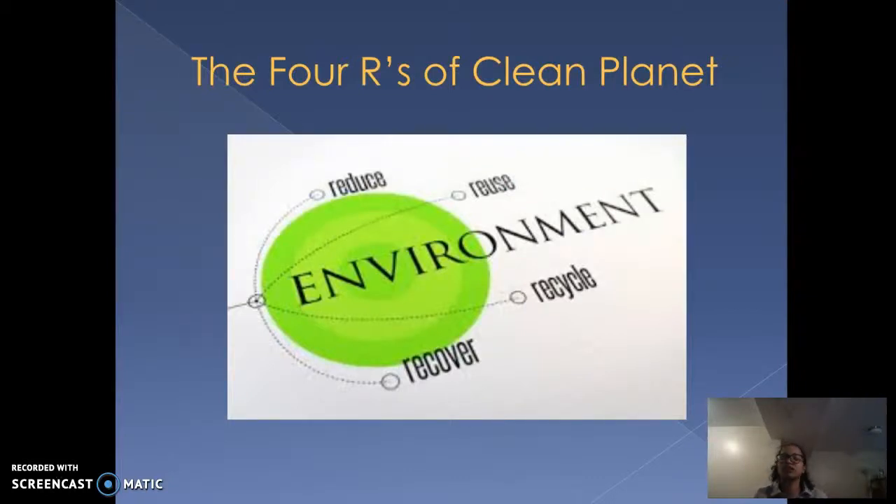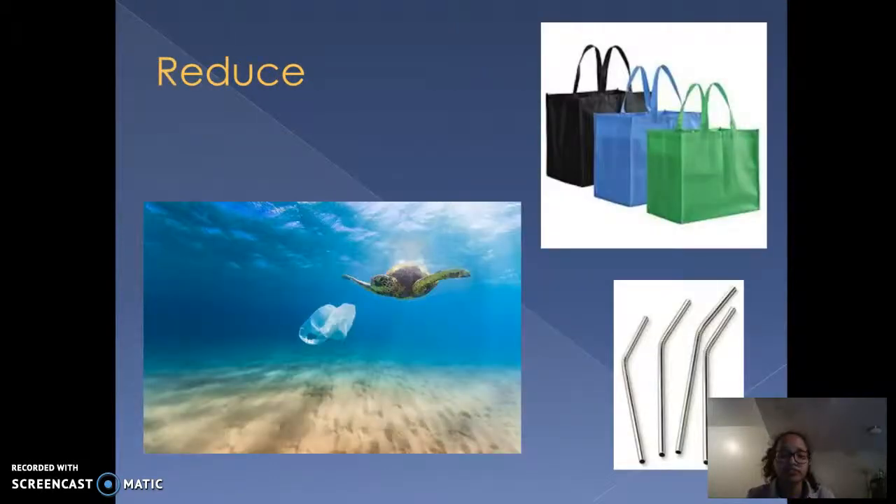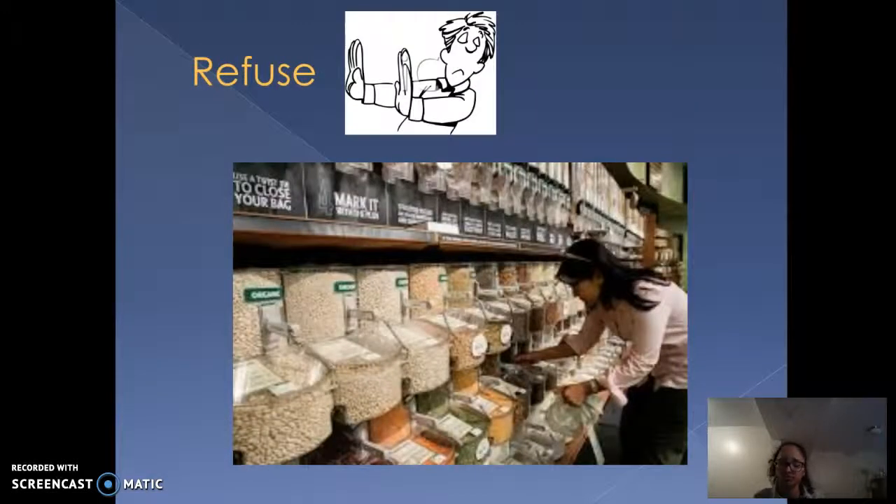I'll be explaining the four R's of keeping the planet more clean: reduce, reuse, recycle, and recover — which is basically repurpose and recovery. Reduce is lowering the amount of waste products we use — for example, refusing a plastic bag and instead taking a reusable bag while grocery shopping, and trading in plastic straws for stainless steel straws.